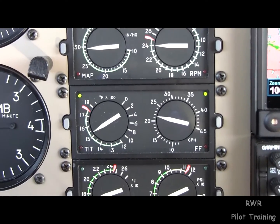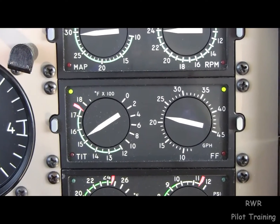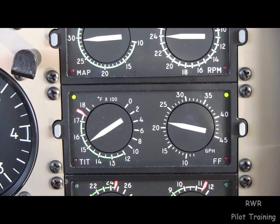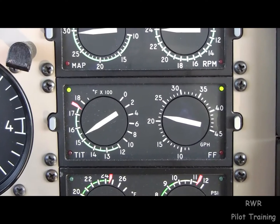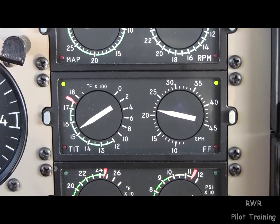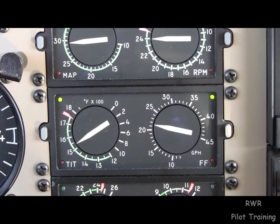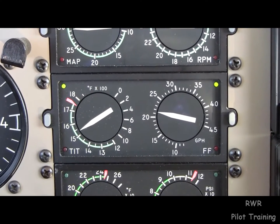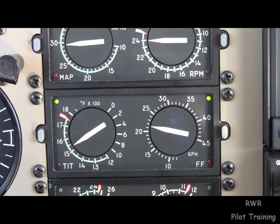Let's talk for a moment about turbine inlet temperature, TIT. The red line here is at 1750. Nobody in their right mind would go that hot. The arbitrary limit that all engine management experts seem to agree is good is 1650. One of the reasons for this is that the temperature probes will fail slowly, and when they do, they report a lower temperature. So if you got to 1750, you'd be way overdoing it.